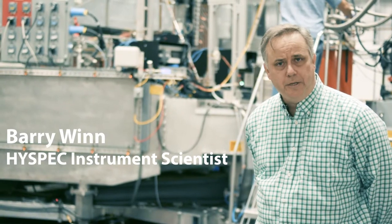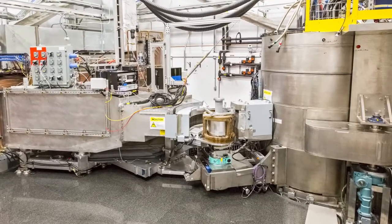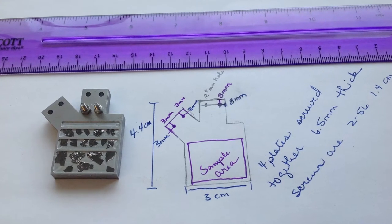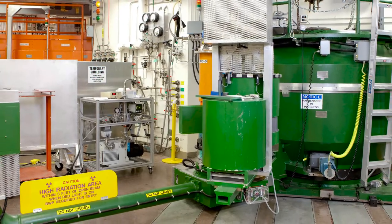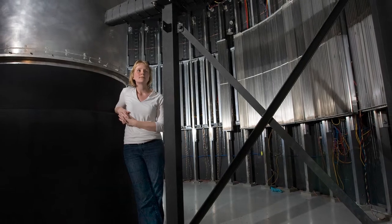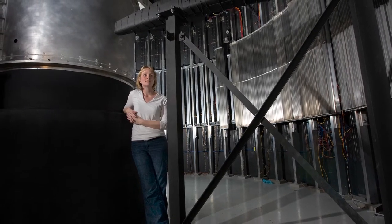We are here at the Spallation Neutron Source at the Hybrid Spectrometer instrument. HiSpec enables studies of single crystals and allows us to study quantum excitations. As a hybrid, this instrument combines features of a triple-axis spectrometer such as TACS at HiFi, and a direct geometry spectrometer such as CNCS here at the SNS.